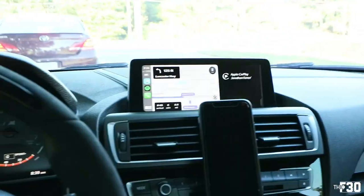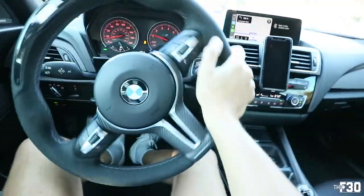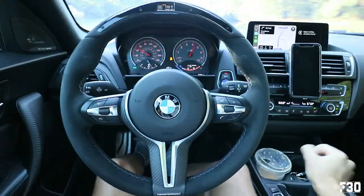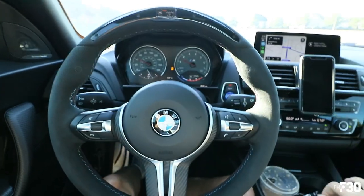Yeah, I hear you guys — John, you got to do the full screen Apple CarPlay. I know, I have the stuff to do it, just haven't taken the time to actually do it. All right, we're getting close to Chris's place, I'll see you guys over there.